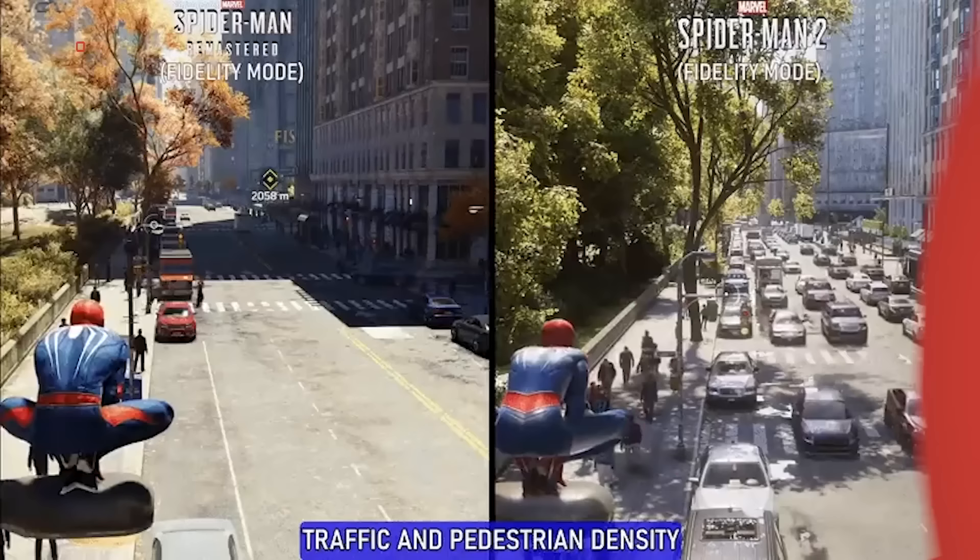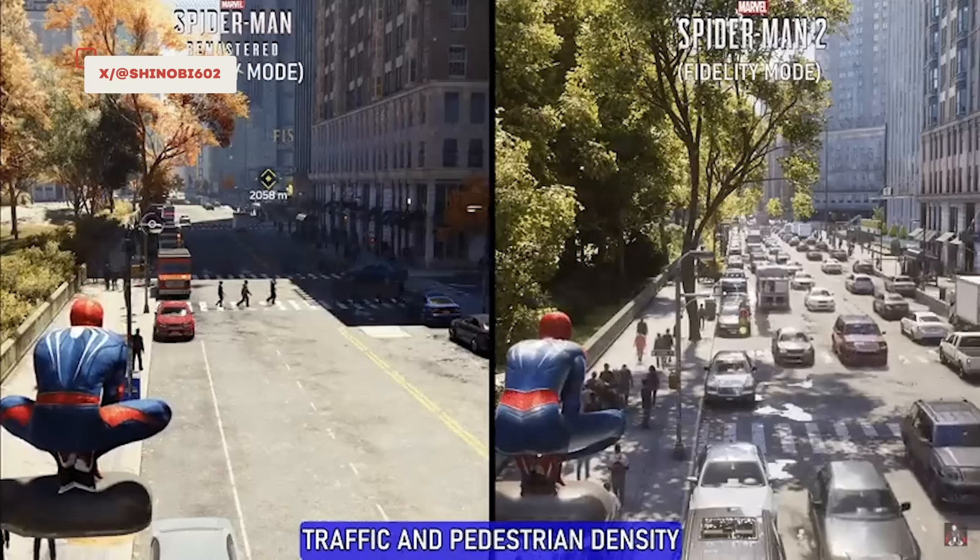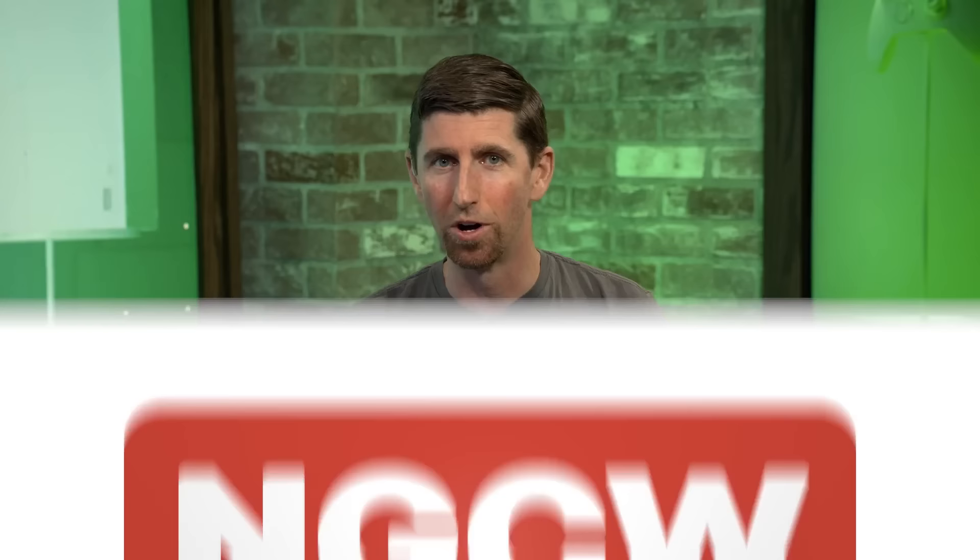Super Mario Brothers Wonder is out today too, for those interested. I'm glad you brought up population density — I'm sure you saw the side-by-side circulating on social media this week of Spider-Man 1 remastered on PS5 and Spider-Man 2 at about the same spot in the city. The first game, even on PS5, didn't have a ton of cars or pedestrians, and Spider-Man 2 has full-blown dense New York City traffic, both auto and pedestrian. Now that I'm done with Mario, Spider-Man 2 is the next game I can't wait to dive into. Miles Morales is probably my favorite PS5 game so far.